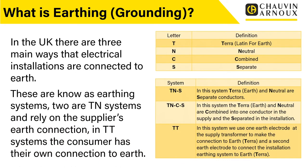In the UK there are three main ways that electrical installations are connected to earth. These are known as earthing systems. Two are TN systems and rely on the supplier's earth connection. In a TT system, the consumer has their own connection to earth.